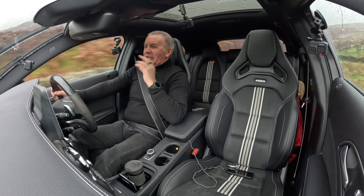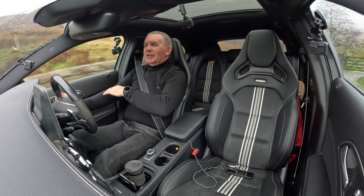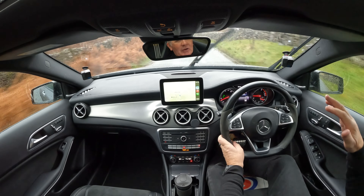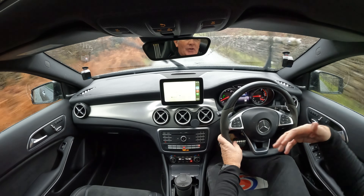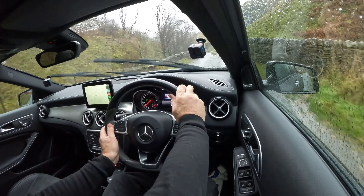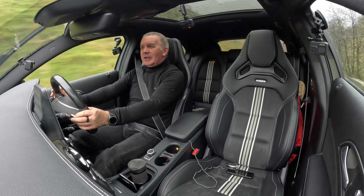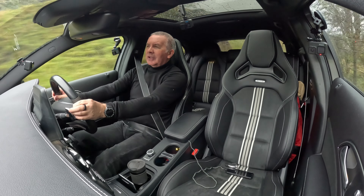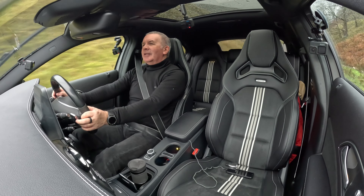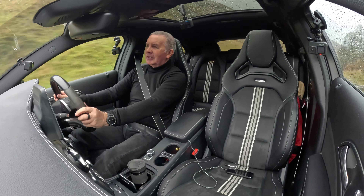The throttle is just right. You can crest a little humpback - your foot comes off the accelerator as you're going down, back on and you're away. The steering is really precise.